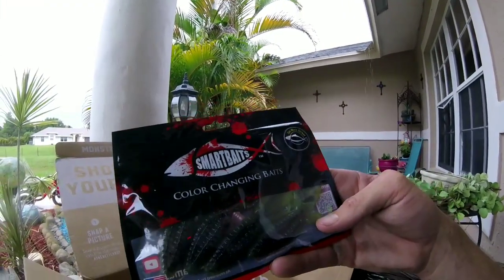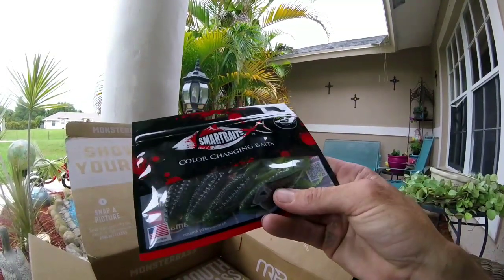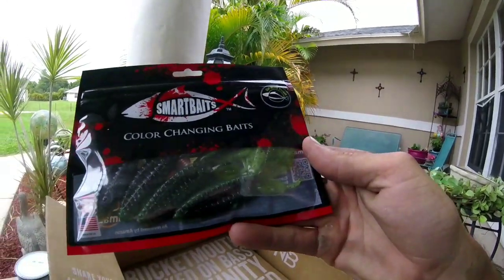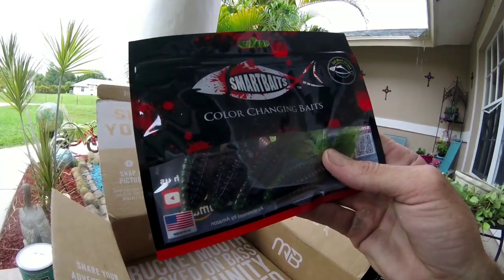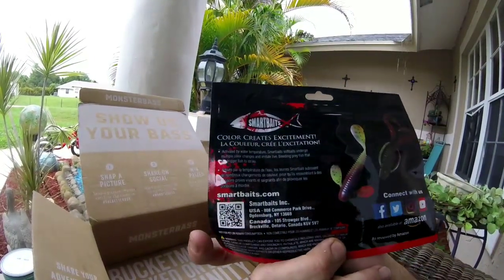This box is worth my $34 so far — no sample packs or anything like that. Now here's one I've been seeing a lot: Smart Baits color-changing baits. Looks like a creature bait, a beaver style. Seems like there's four in a pack. Says 'get more strikes' — color changing, made in the USA.